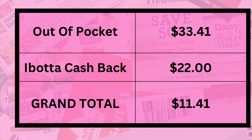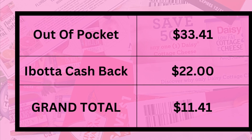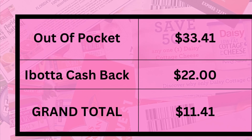In total, I spent $33.41 out of pocket, but earned $22 in cash back from Ibotta, making my grand total for this haul $11.41. I hope you enjoyed this video and I'll see you in the next one.